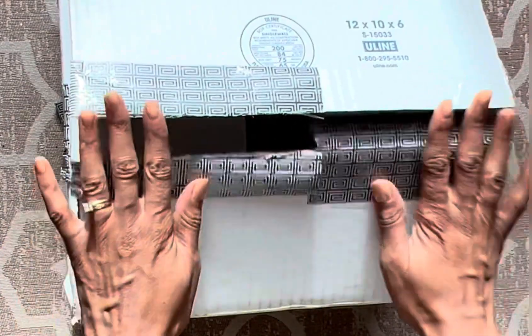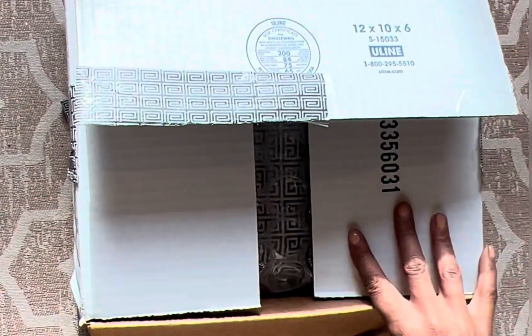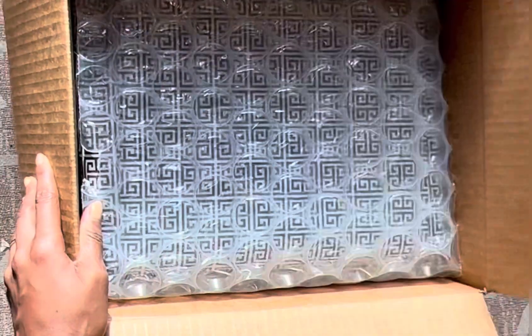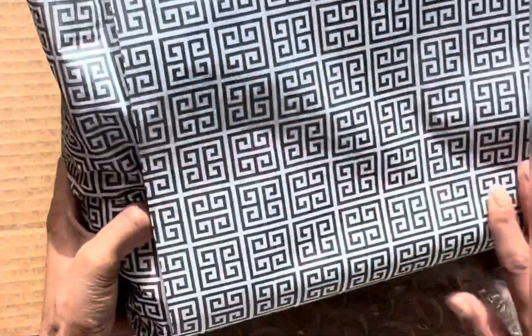I'm excited about unboxing my very first elegant and ambitious Nautique subscription box. I've already pried it open but haven't opened it yet. So let's see what's inside. It's always very nice packaging with the Nautique symbol on it.